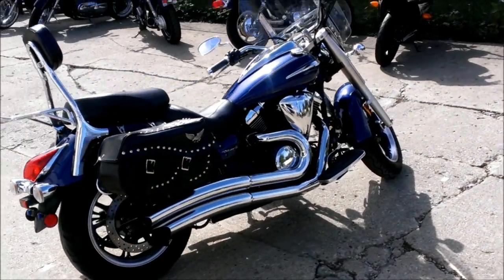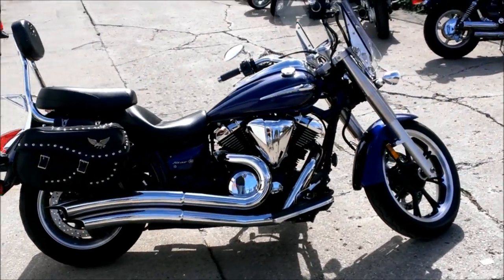It has a windshield, saddlebags, backrest, luggage rack, floorboards, and more.